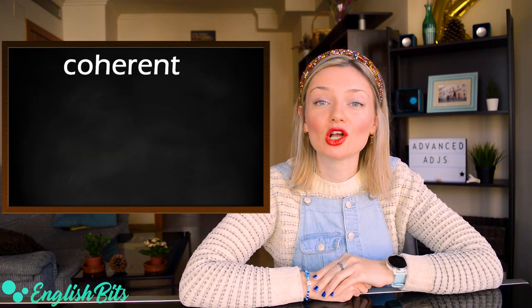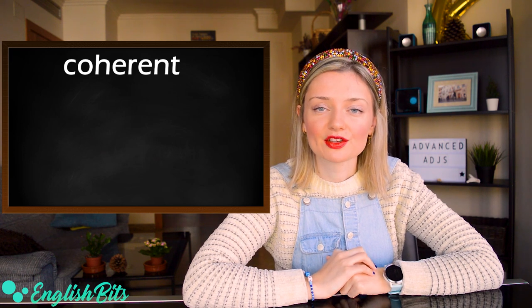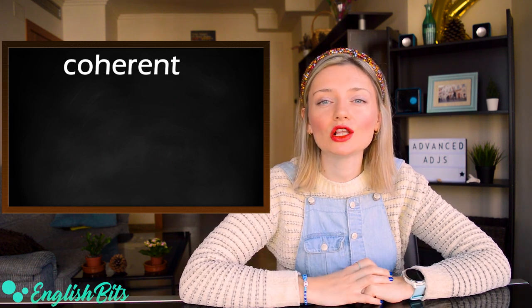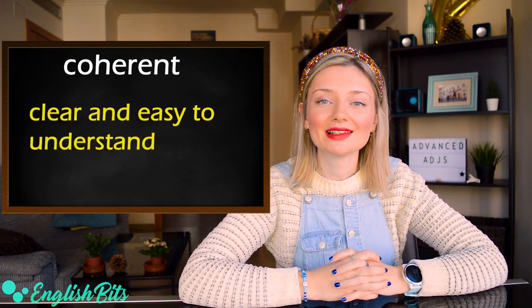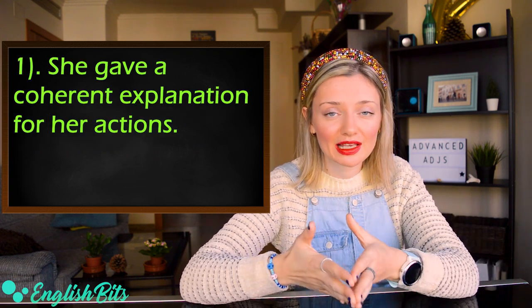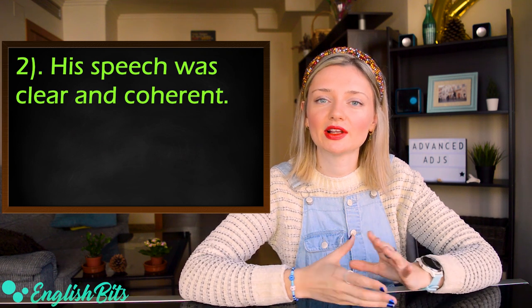Let's continue: number eight — 'coherent.' The pronunciation is a bit tricky: the stress goes on 'he' — co-HE-rent. And the opposite is 'incoherent.' It means clear and easy to understand. Example one: 'She gave a coherent explanation for her actions.' And the second example: 'His speech was clear and coherent.'